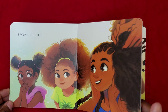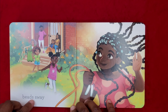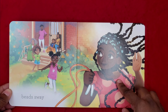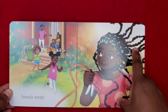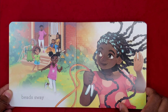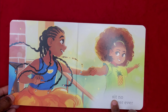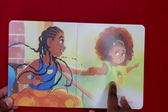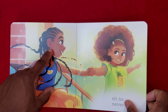They are beautiful. Beads Sway. Oh, and here's another one of their friends, and she's got beads in her hair and they're just swaying. Sit No. Never ever. And they look like they're about to go out and play because her hair is all done.